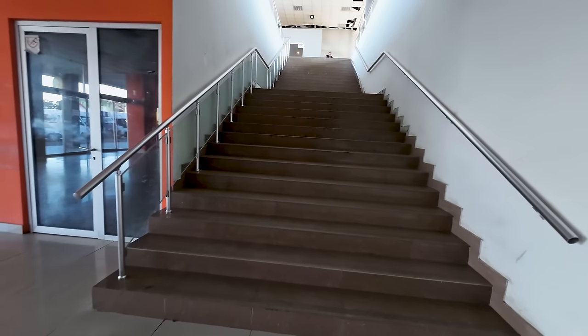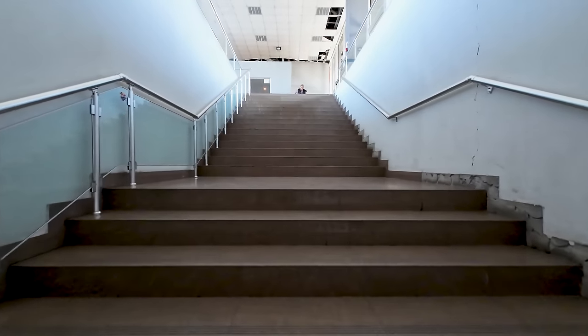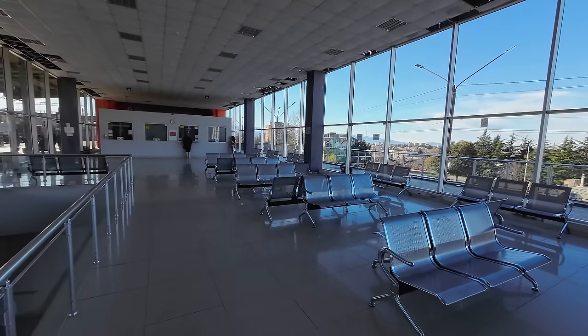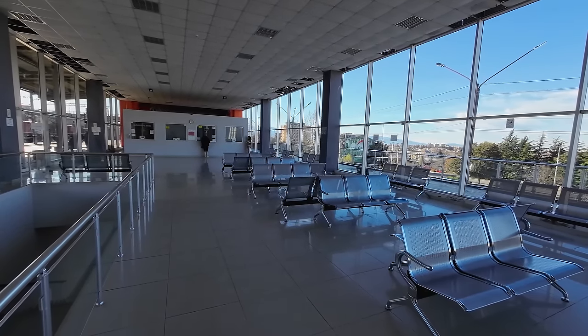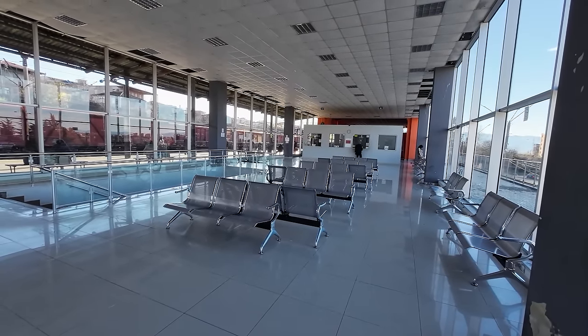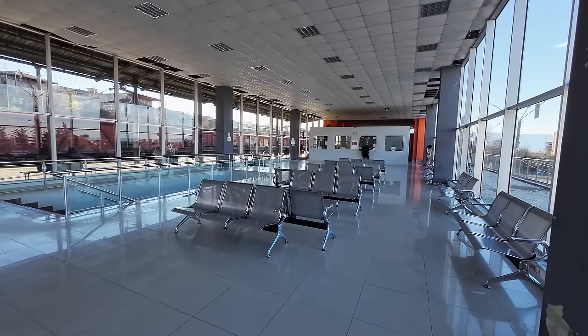The station gets a bit nicer once we head up to platform level. Here we'll find the waiting area in pretty good condition, with plenty of seating, and it's nice and bright thanks to the large windows. This is also where you can buy a ticket, as the ticket office is located inside the waiting area. But I have bought mine online today, using the TRE website.